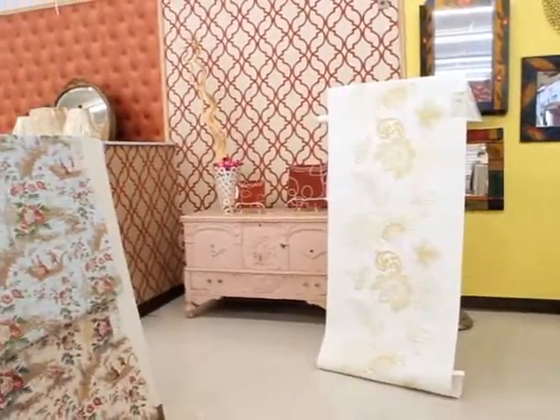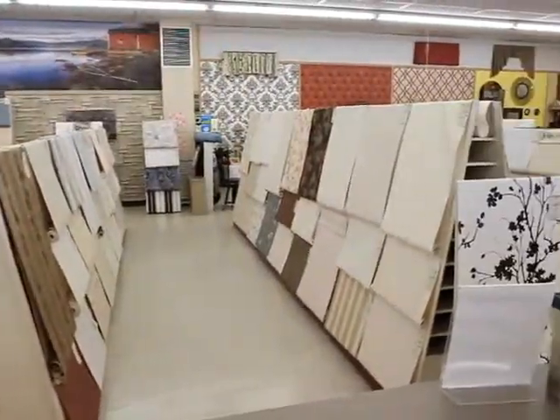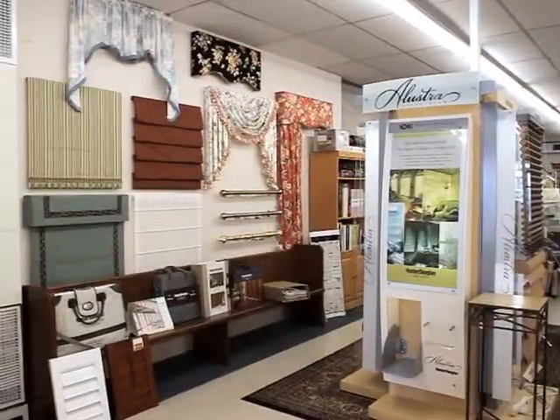Looking to make your home or office uniquely you? Then the first thing you need to do is come into the American Wallpaper and Design Center, where our design staff is available to help you with your decorating project, paying particular attention to detail and your budget.